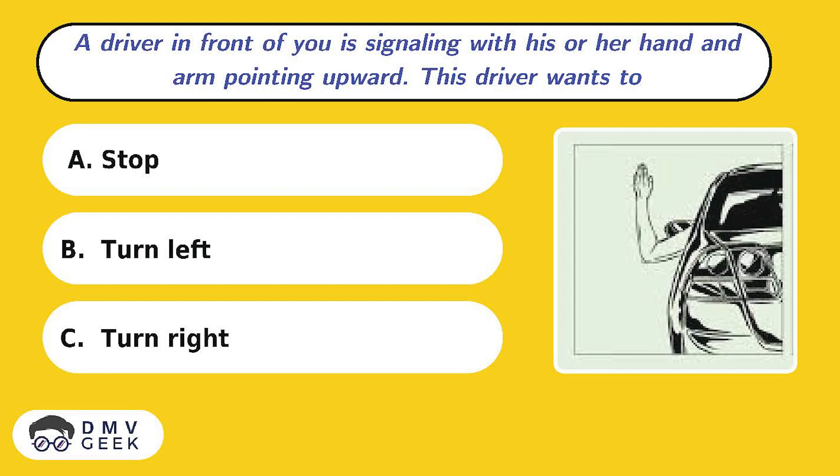Question 6. A driver in front of you is signaling with his or her hand and arm pointing upward. The driver wants to: A. Stop, B. Turn left, C. Turn right.